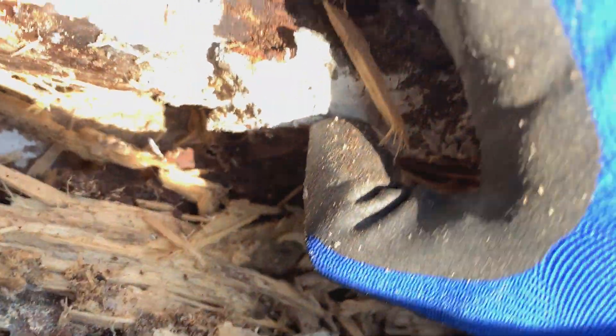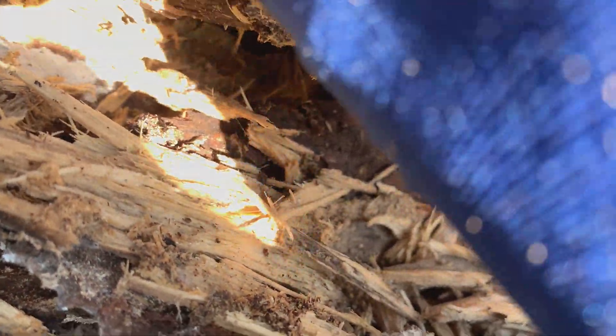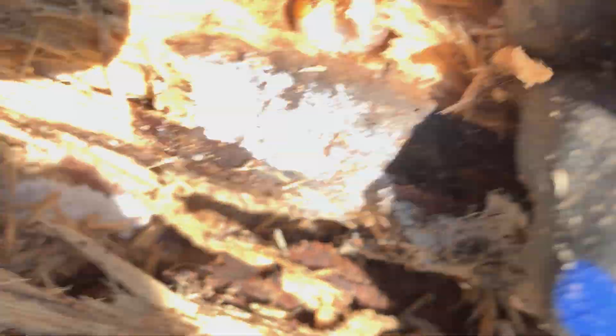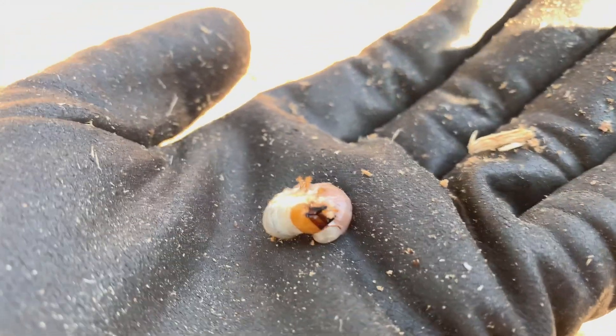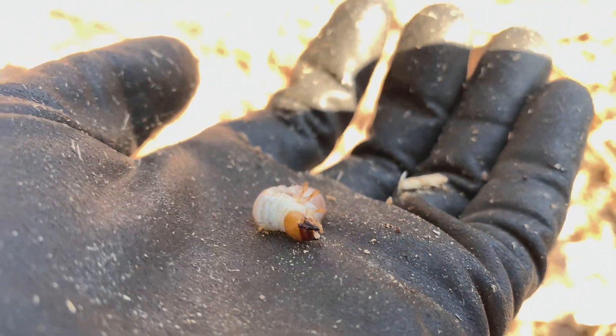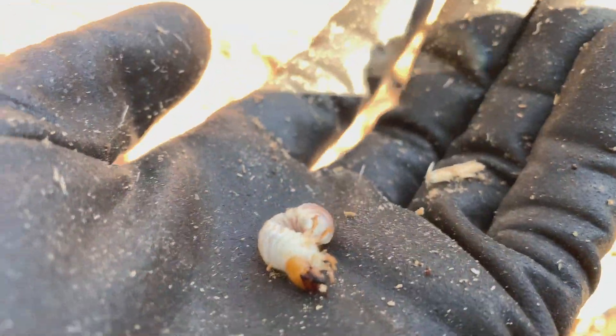I found a stag beetle larva — you remember that figure on the Buprestis beetle. I think this is another species of Buprestis. Look at that — look at its jaws. Those jaws will become huge when they grow up into adults.